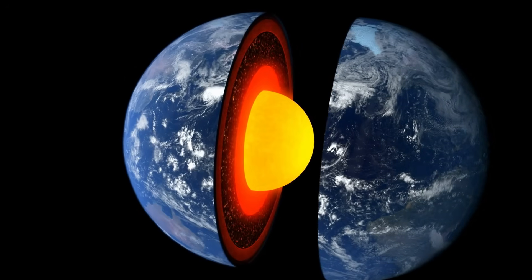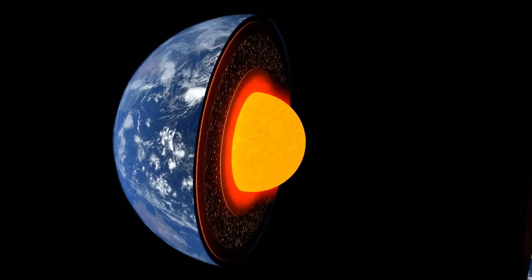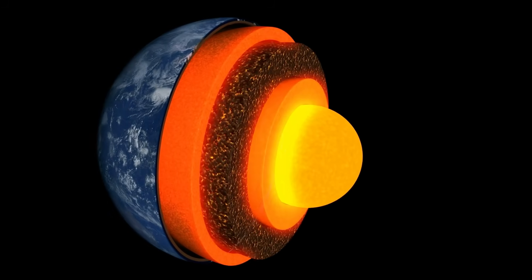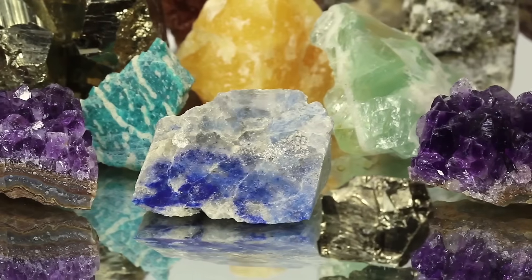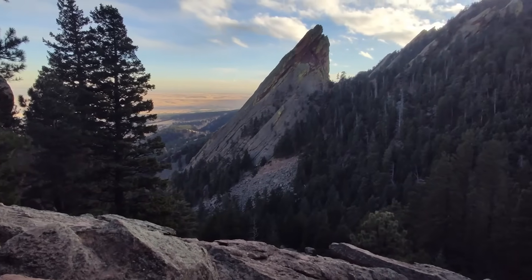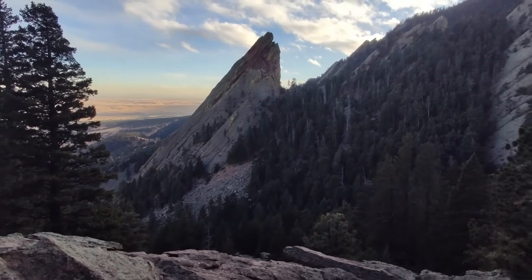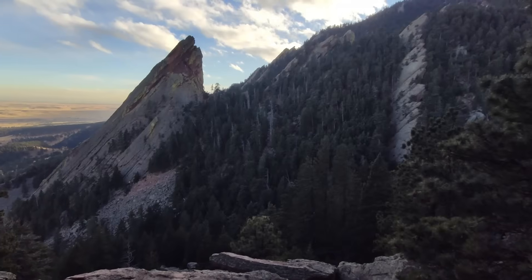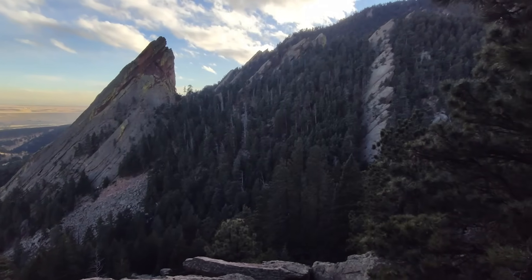As we will come to understand in this series, geology encompasses every aspect of Earth's structure, from the molten iron core to the beautiful minerals we find on its surface. Much of what geologists study transpired over incredibly long timescales, originating anywhere from thousands to billions of years in the past.